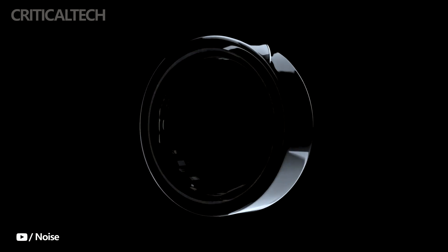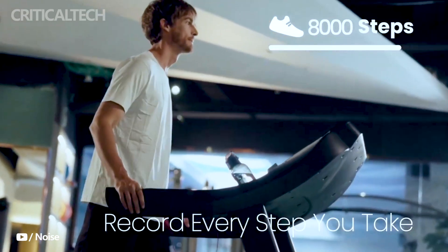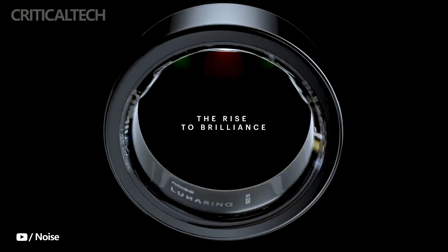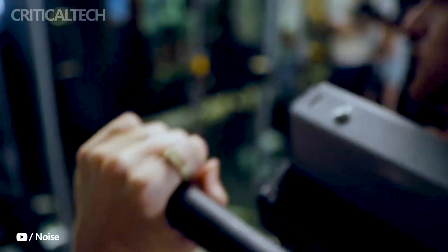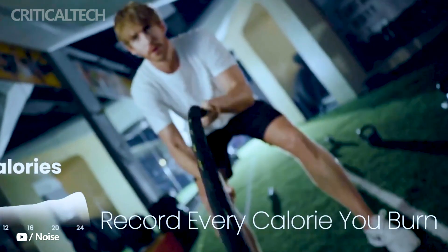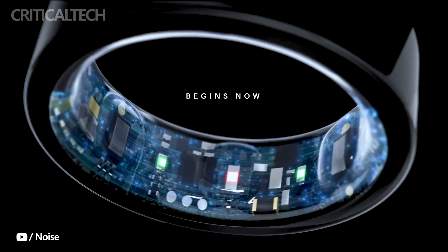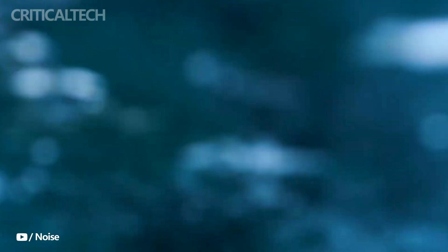Noise, our renowned tech company, has once again pushed the boundaries of innovation with the launch of their latest offering, the Noise HealthTrack Smart Ring. Aimed at health-conscious individuals in the Indian market, this sleek and stylish smart ring is crafted from premium titanium, combining aesthetics with cutting-edge technology, to bring users a comprehensive health and fitness tracking experience like never before.